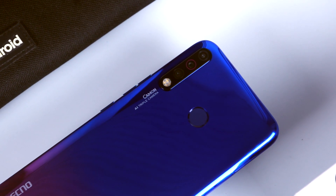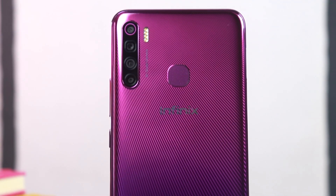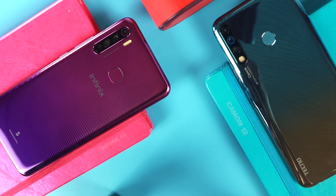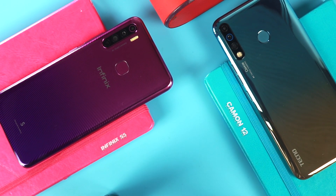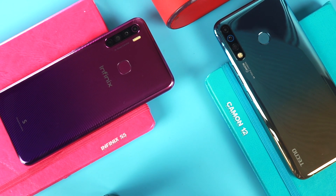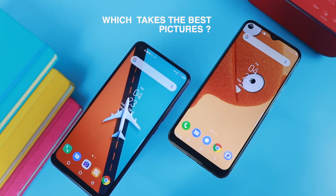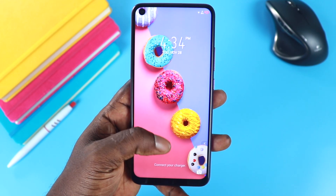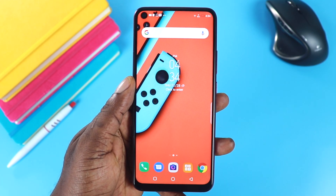The Tecno Camon 12 positions itself as a camera-centric device, and that's what the Camon series has always been right from inception. The Infinix S5 follows slightly in that direction because it has more camera hardware than even the Camon 12. Its main selling point is the camera, and that's what the brand wants you to see. So which is the better device, which takes the best pictures, and what features should you look out for when buying a budget smartphone?